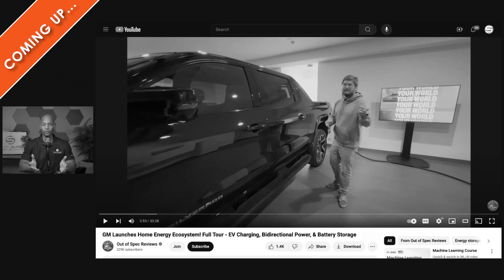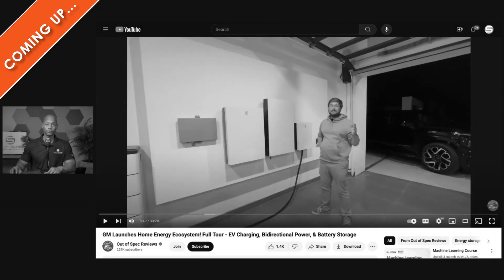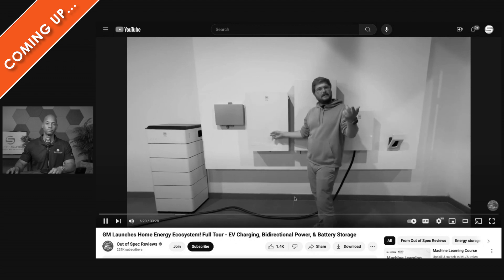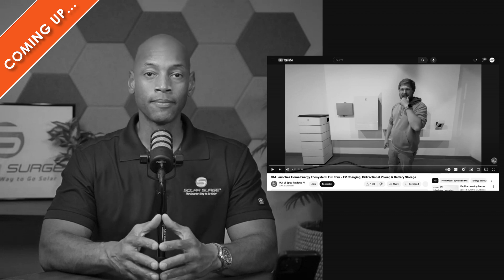He's spot on so far. There's really nothing new and innovative. We all get the concept — it's a giant battery on wheels. That's a lot of money. But I think that's pretty industry standard. Is 9.6 kilowatts enough to run your house? Not for a modern home with multiple air conditioning units, electric clothes dryers, electric ovens.